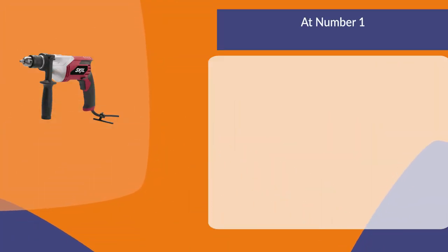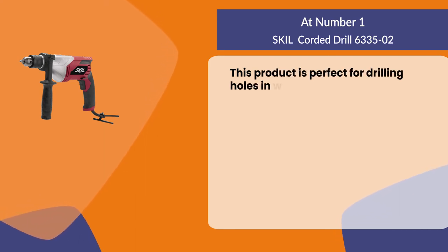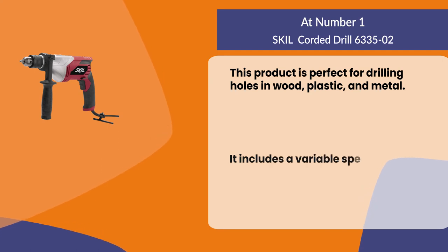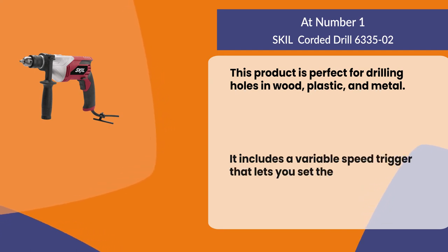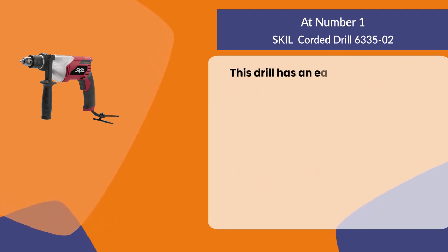At number one, the Skil corded drill. This product is perfect for drilling holes in wood, plastic, and metal. It includes a variable speed trigger that lets you set the drill speed from zero to 2000 RPM.